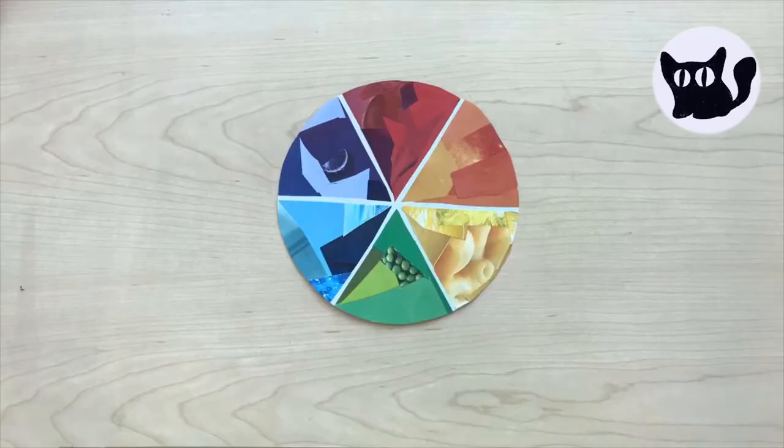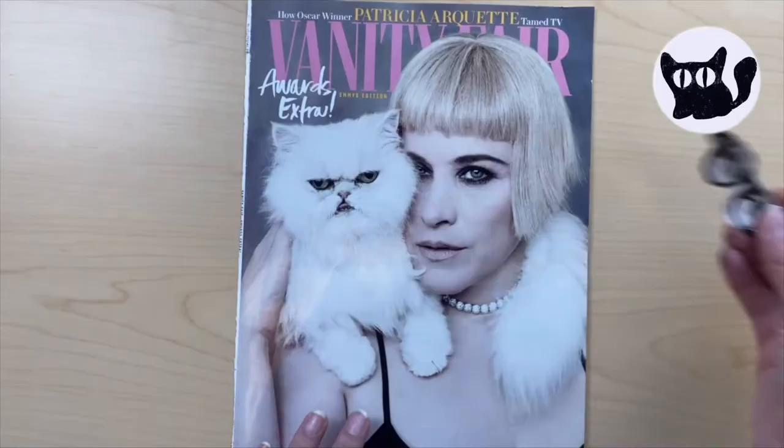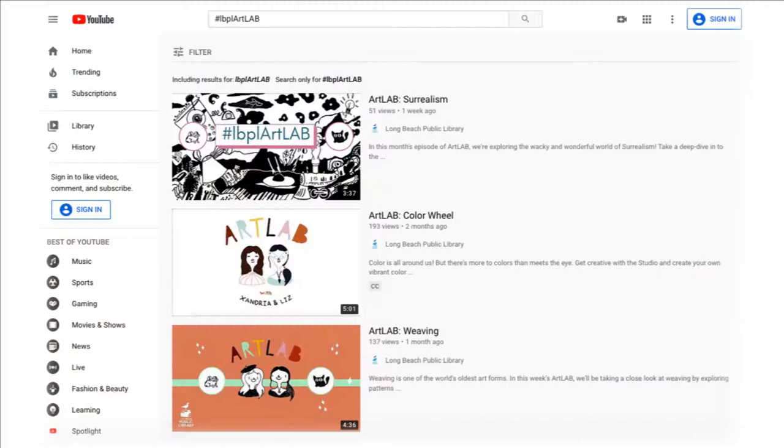In previous videos, we explored color, paper weaving, and surrealism. Now it's time to combine them and try something new. If you've missed the other videos in this series, make sure to check out the playlist in the description down below.